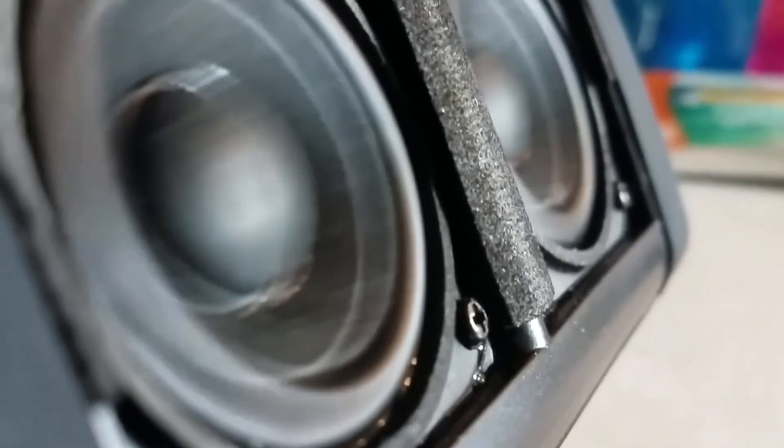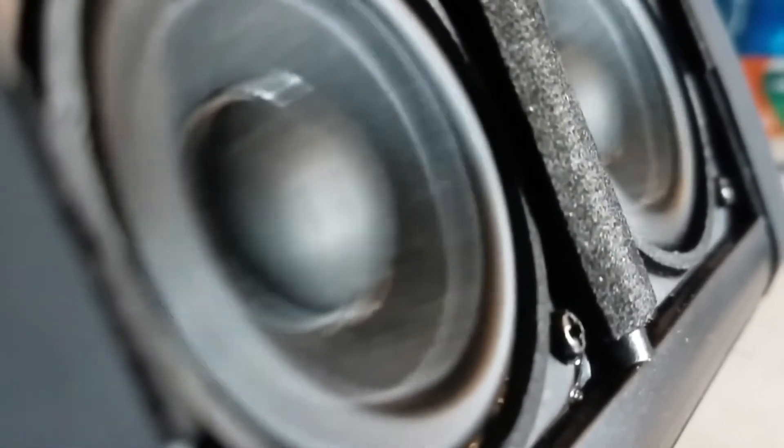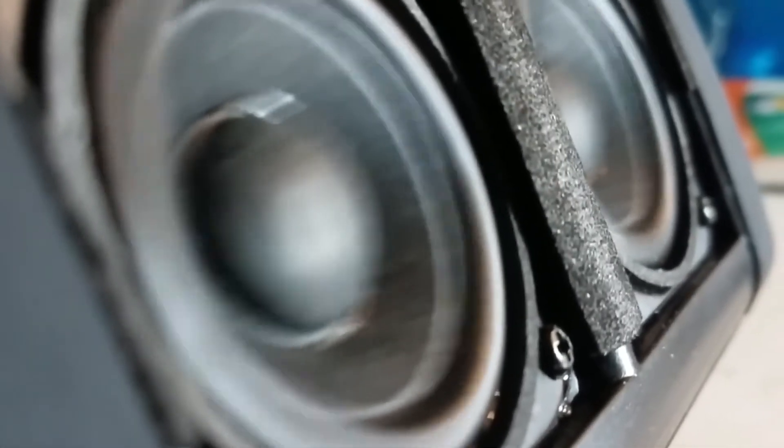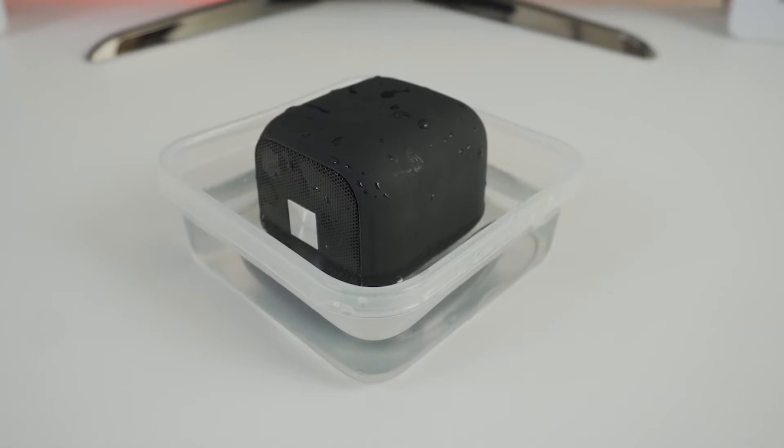In this video, we're breaking down the best three budget Bluetooth speakers on the market this year based on price versus features and the situations they will be used in. We'll be taking a look at each speaker's sound, style, size, battery life, and price.